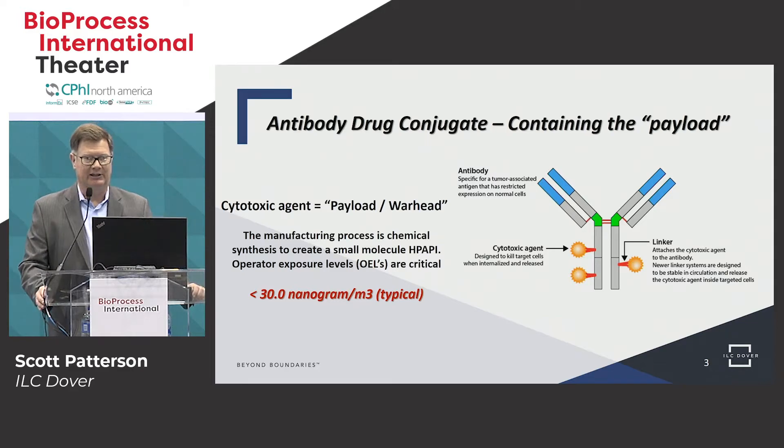Here's the typical antibody drug conjugate. We'll focus on the cytotoxic agent, which is the payload or warhead — mostly referred to as the payload. This is a toxic small molecule which needs to be isolated from operator exposure and exposure to the environment during manufacturing.